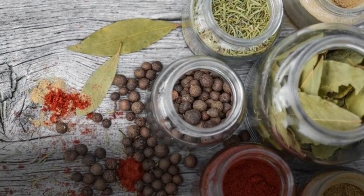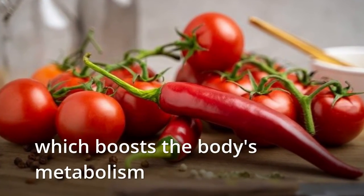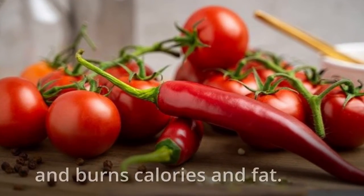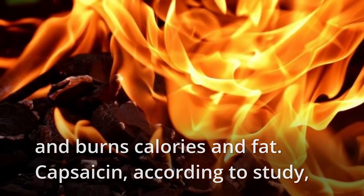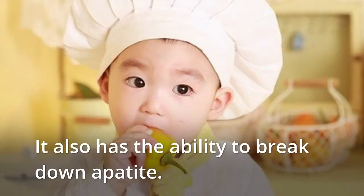Chili peppers contain the chemical capsaicin, which boosts the body's metabolism and burns calories and fat. According to studies, capsaicin burns 50 calories each day in the body. It also has the ability to suppress appetite.